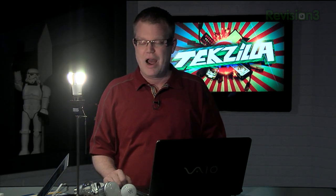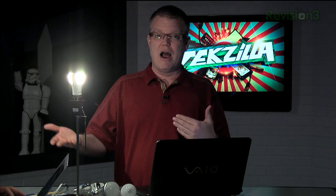Philips submitted their first samples of the winning light bulb, the L Prize winner, back in 2009. Their entry was in trials around 2010, the winner was announced in 2011, and finally, today, you can actually buy these in stores in 2012. Pretty sweet.